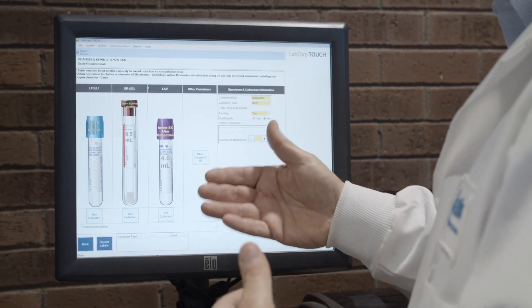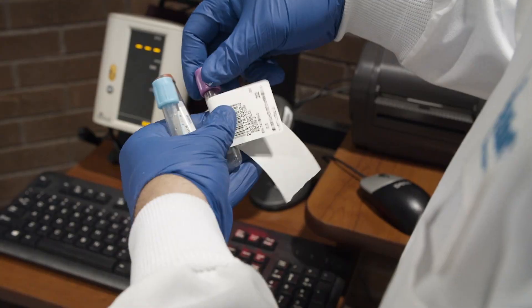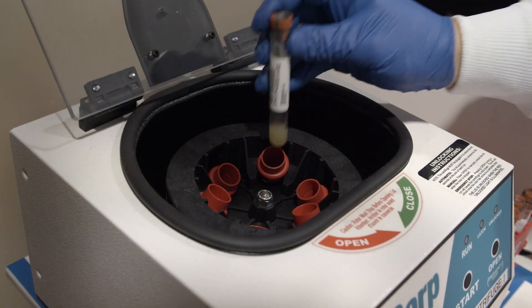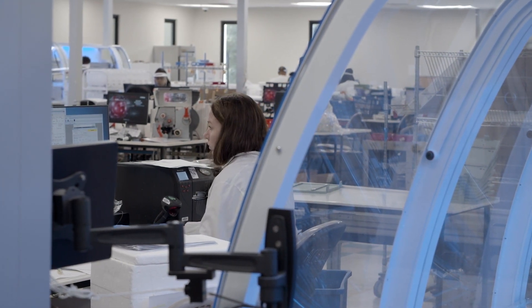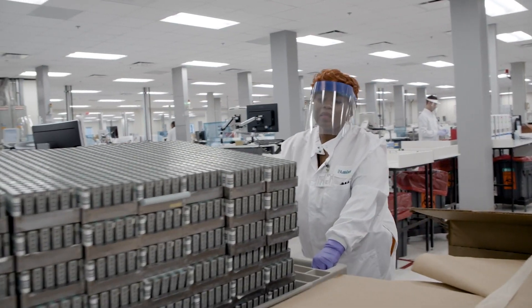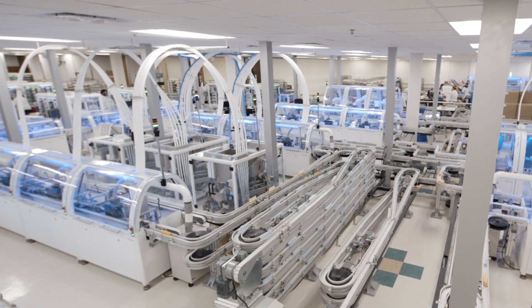LabCorp's drug development group worked very closely with the scientists at Genfit over the past several years to develop and validate the biomarkers that went into the final NIS4 technology, which makes up the NASH-NEXT test. And now it's available on the standard clinical diagnostic test menu that LabCorp has available across the United States.